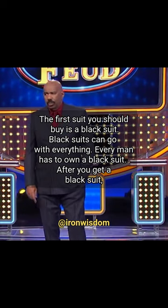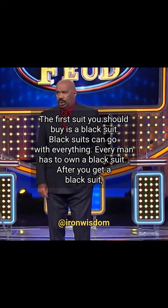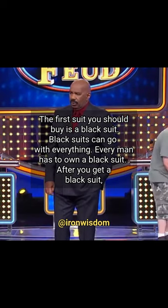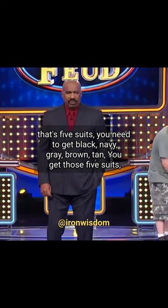The first suit you should buy is a black suit. Black suits can go with everything. Every man has to own a black suit. After you get a black suit, there are five suits you need to get.